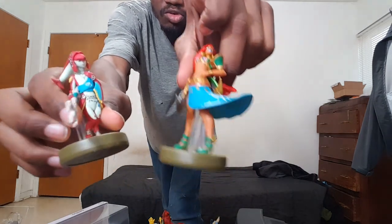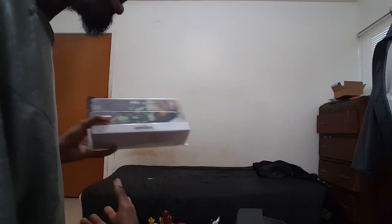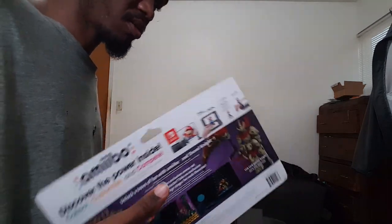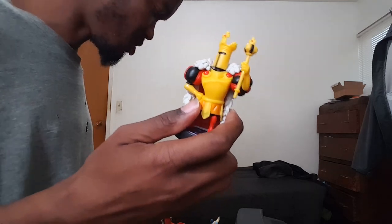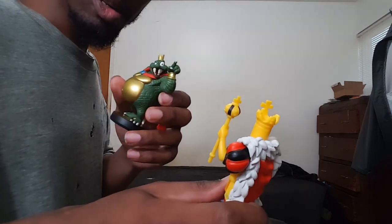I finally unboxed my amiibo that had been sitting around for at least two or three months, so I'm glad how things turned out. We've got a bunch of packaging to dispose of. I hope you guys enjoyed this video for what it is, and I'll see you in the next unboxing video. It's been real.